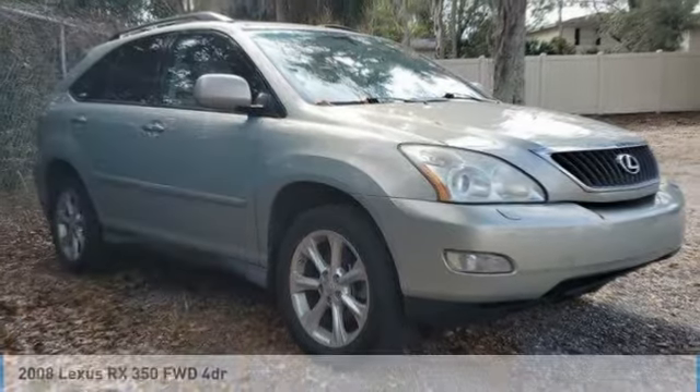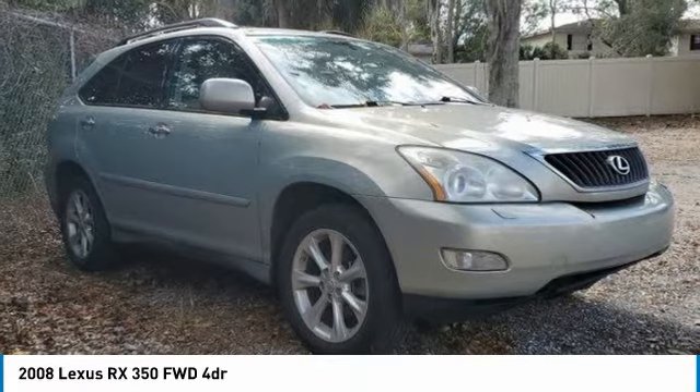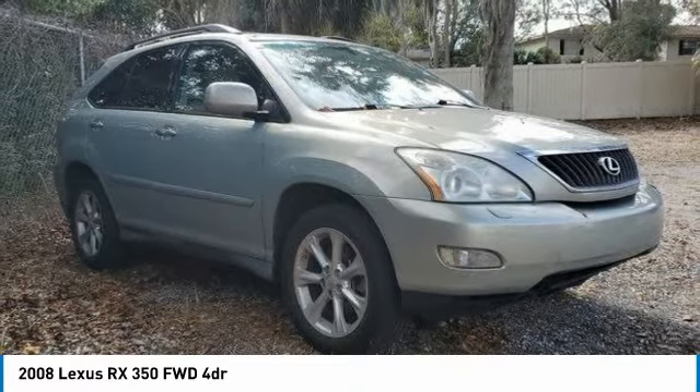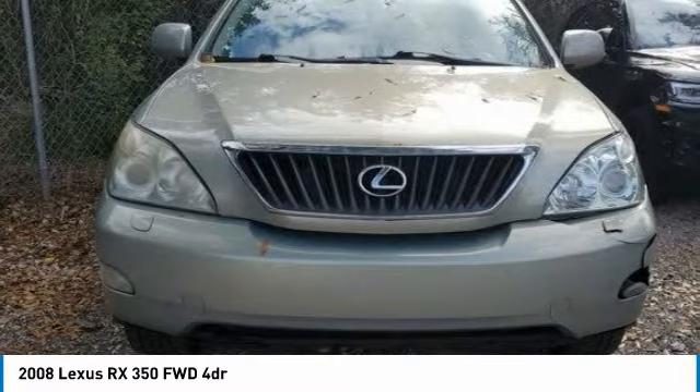Today with the 2008 RX350. The RX350 offers a driver-inspired design and intuitive technology that puts you in total control of your interior, paired with a spacious cargo area and a powerful V6 engine.